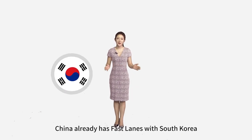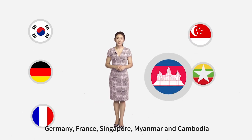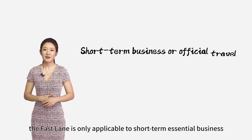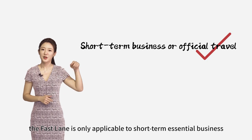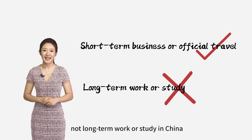Who is eligible for the fastlane? China already has fastlanes with South Korea, Germany, France, Singapore, Myanmar, and Cambodia. But remember, the fastlane is only applicable to short-term essential business or official travel, not long-term work or study in China.